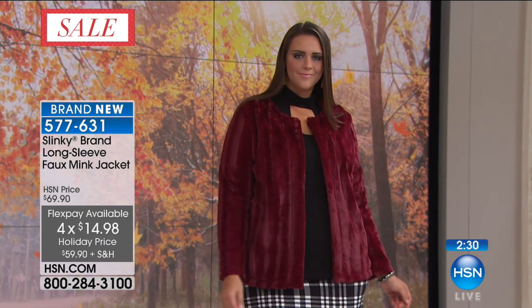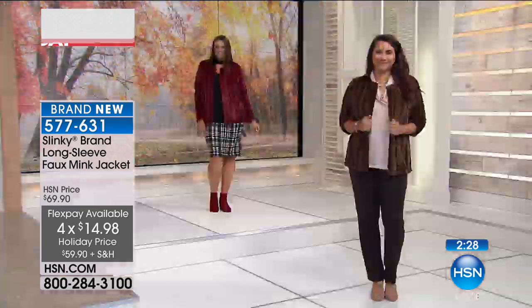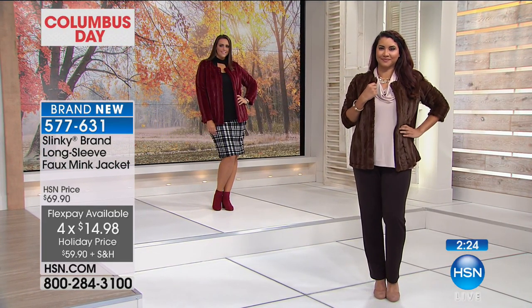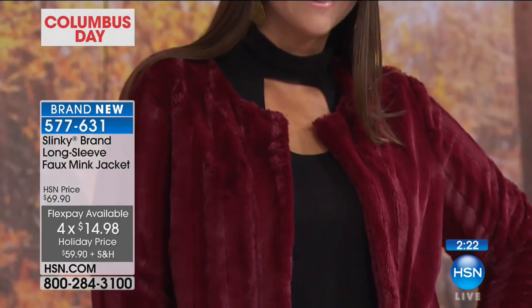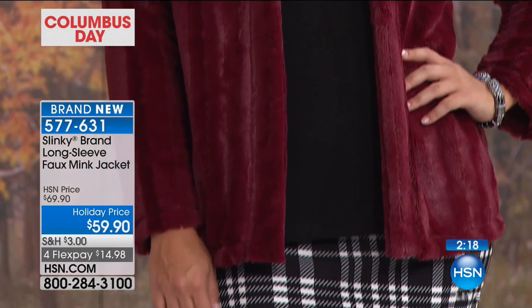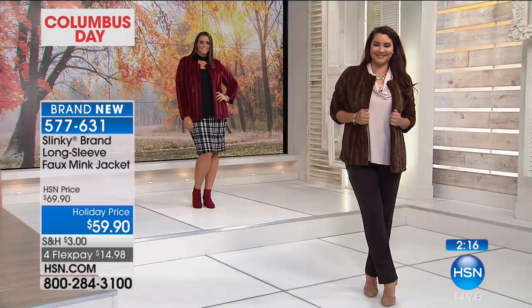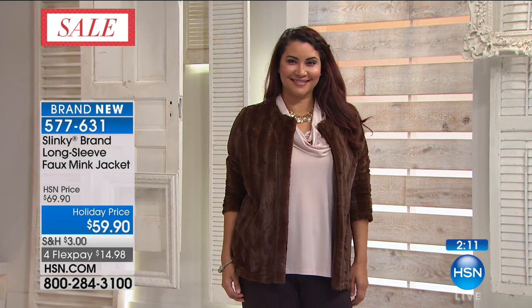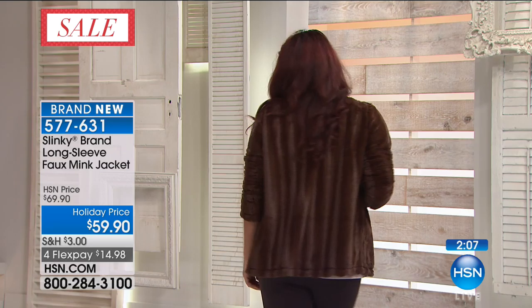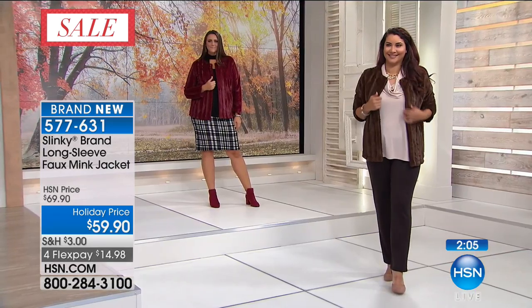How about over just a classic black dress? I love how we mixed it with our plaid printed pencil skirt. Here's what I like too — especially if you live in the southern states like Alabama, Texas, or California, those of us who live in Florida, it kills me because I can't wear all the fluffy, yummy stuff that everybody up north can wear in the wintertime. But we want that feeling, especially if you grew up up north.